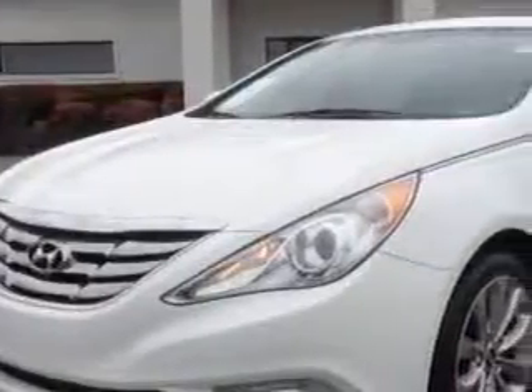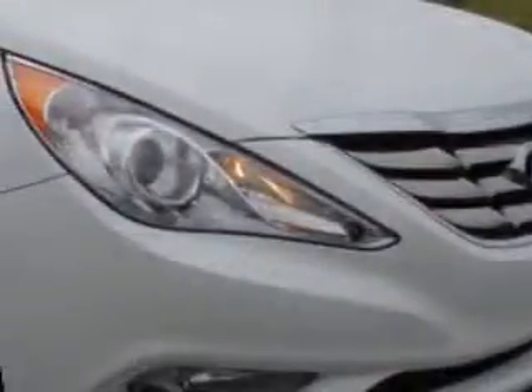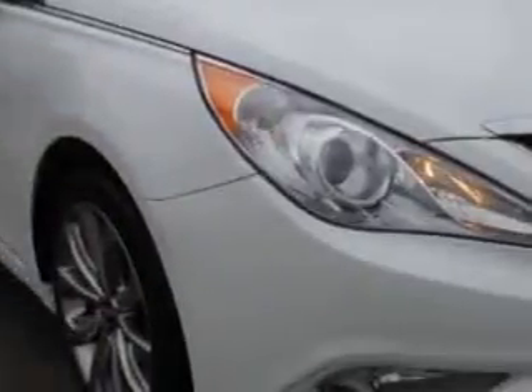You will love this shimmering white 2012 Hyundai Sonata SE, equipped with a four-cylinder engine and an automatic transmission. Enjoy an exceptional 35 miles to the gallon on this great car with features like: